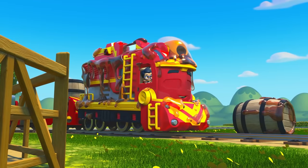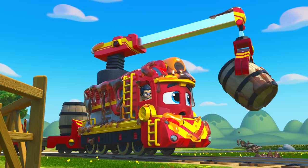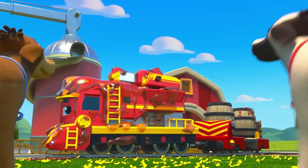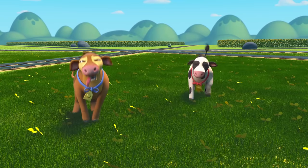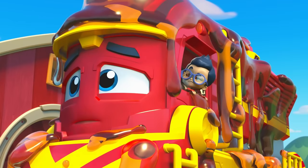Nate needs pancakes, but it's empty! Oh boy, those cows are looking hungry. And you look mighty tasty. Time to make tracks!